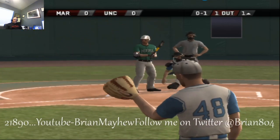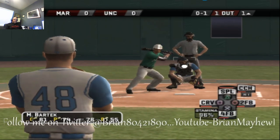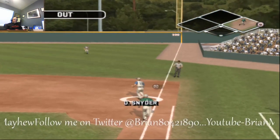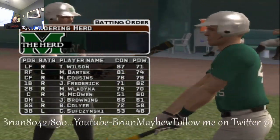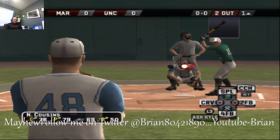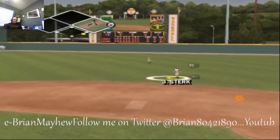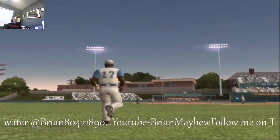Swing and a miss at the hook, down and in. There's a grounder to the left side toward the hole — flips it to first for the out. Number 33 — it looked like he was pulled off the bag there, but there is no replay in college baseball at this point. This game came out in 2007; there was no replay then, and there certainly isn't any in this game. So we'll take the out, and it's 1-2-3 hitting for the Heels.